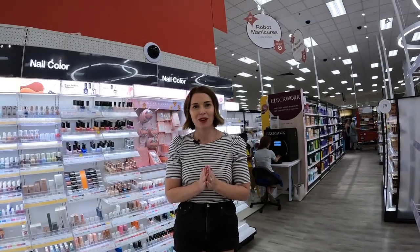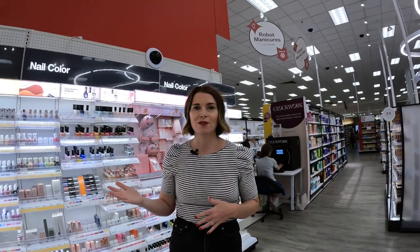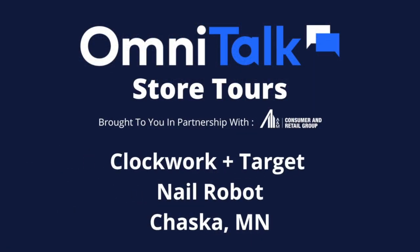I just finished my $10, 10-minute manicure from the Clockwork nail robot at the Target Chaska store, right here in the beauty department. This could not have been simpler — I booked online, and now I can go accomplish my shopping tasks, get groceries and household essentials. This is definitely hitting the mark as a one-stop shop, especially for a busy mom like myself, to accomplish a task in 10 minutes that would ordinarily take half an hour. This has been Ann Mazinga of OmniTalk Retail, giving you a glimpse into the future of retail.